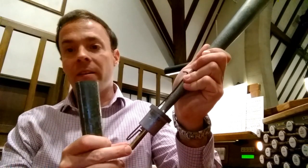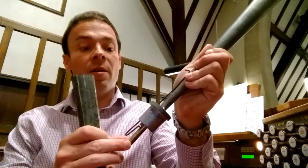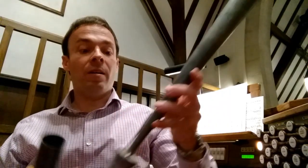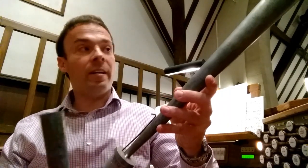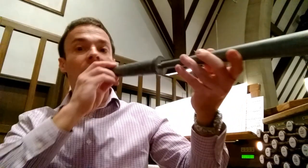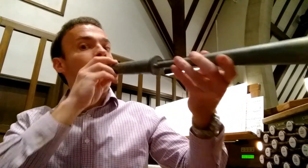Now let's take a look at the reed pipes. This is a reed pipe, and it makes its sound by vibrating this brass reed inside this chamber. The brass reed sound is then amplified by this longer tube at the top called the resonator. The length of the reed and the length of the resonator determine the pitch of a reed pipe. Let's see what this one sounds like. Sounds a bit like a trumpet, right? And it's actually designed to be a trumpet stop.